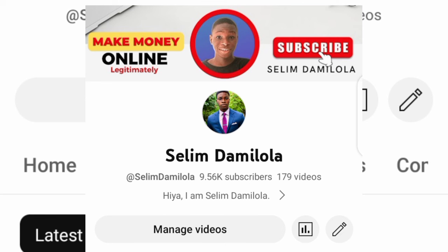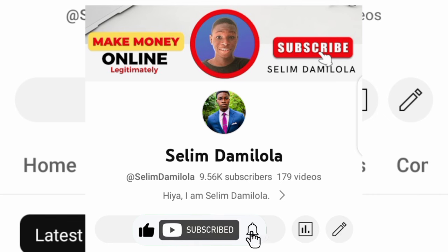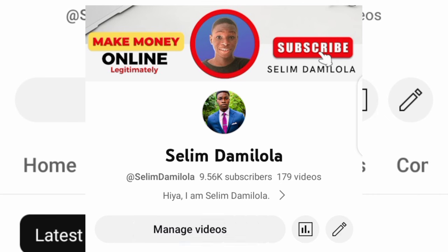Before I go on and show you how you can sell your gift card in Nigeria — if you are new to my channel, I am Selim. I come on this channel to show you guys how you can make legit money online. I try things out and show you how everything is done. If you are new here, do not forget to subscribe and turn on the bell notification for more content like this.